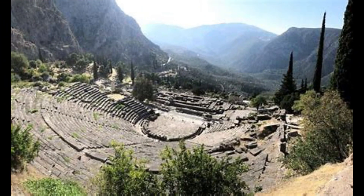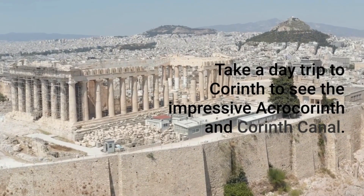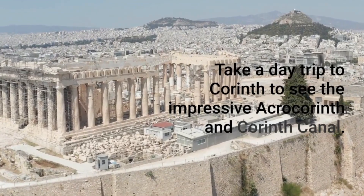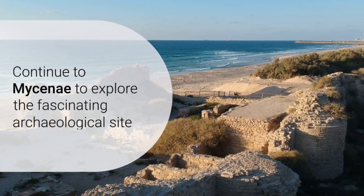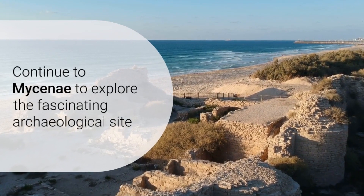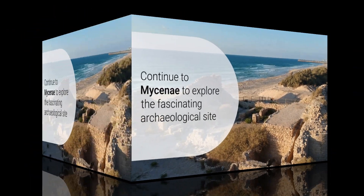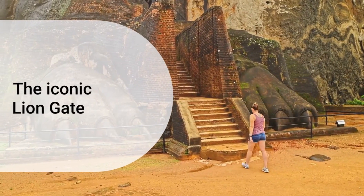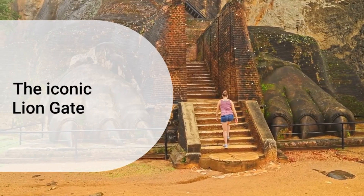Day five: Corinth and Mycenae. Take a day trip to Corinth to see the Acro-Corinth and the Corinth Canal. Continue to Mycenae to explore the Archaeological Site and the Lion Gate. Return to Athens.